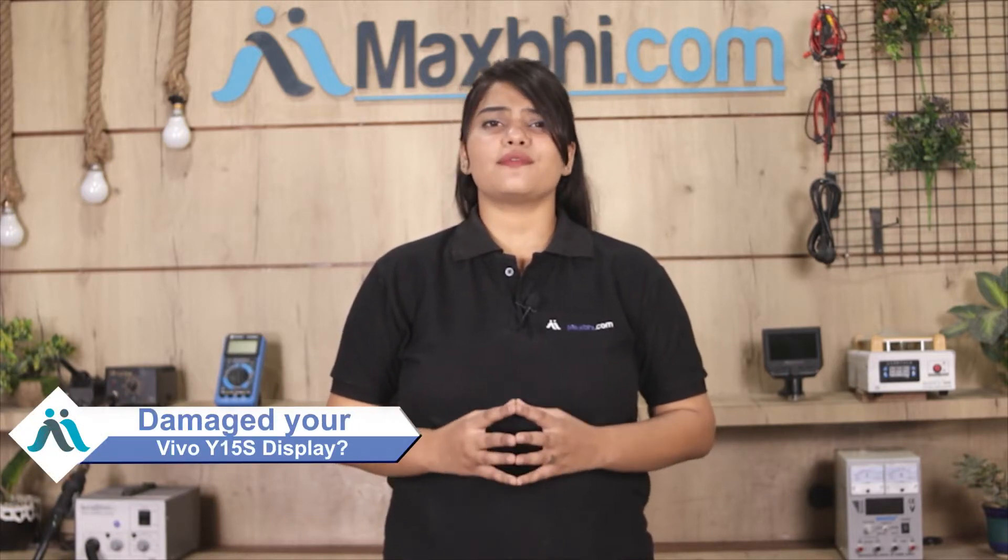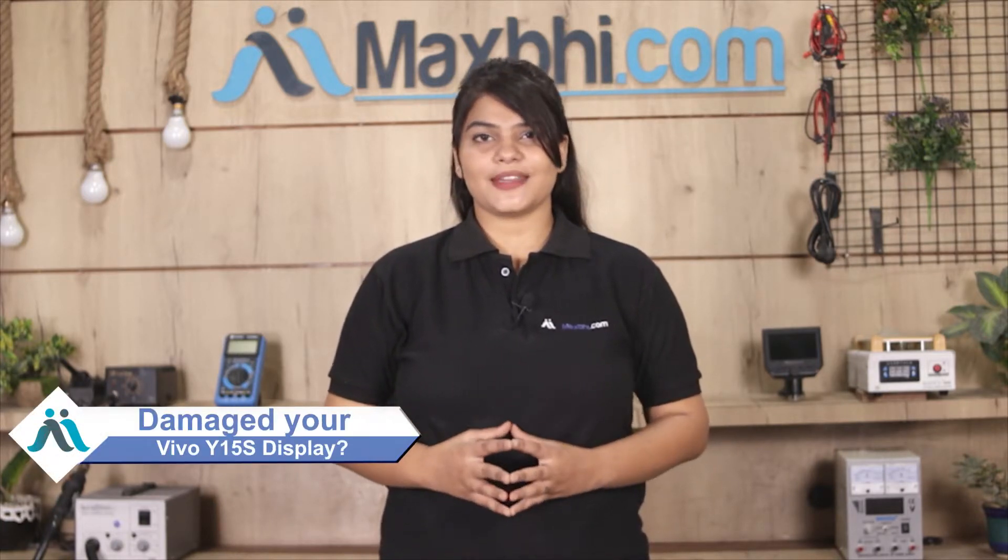Hi friends, this is Lucky from MaxVie.com. Do you have a Vivo Y15S phone with a damaged display? Worried about the high repair cost of your smartphone?